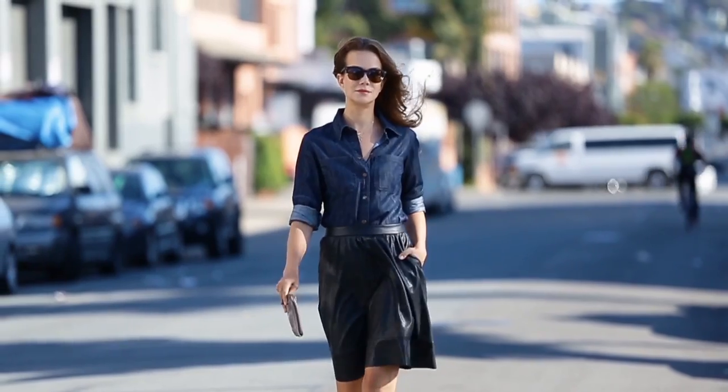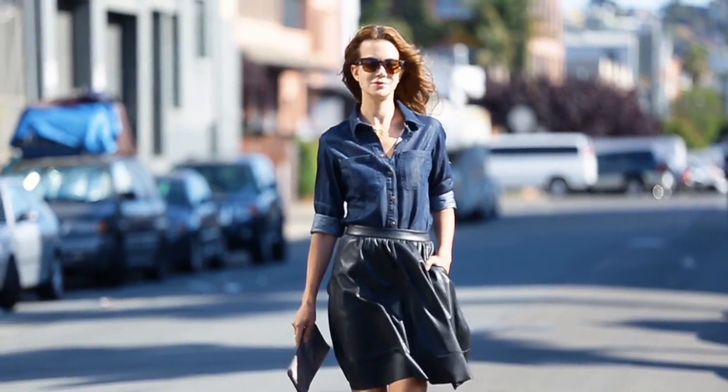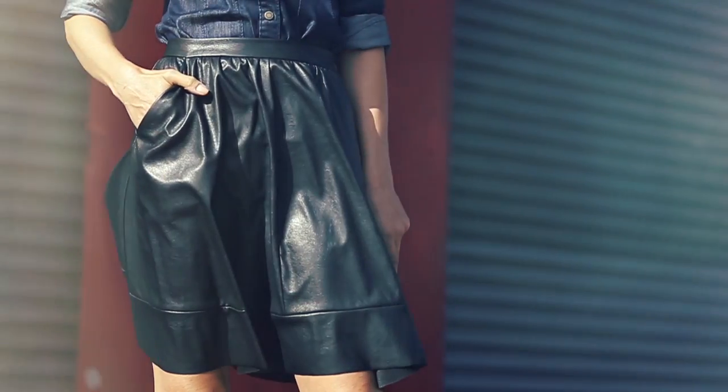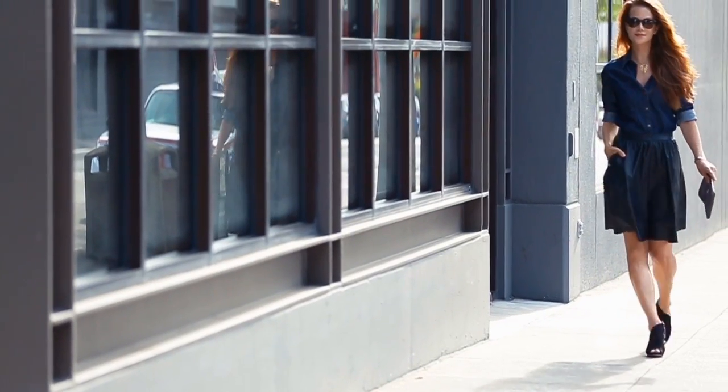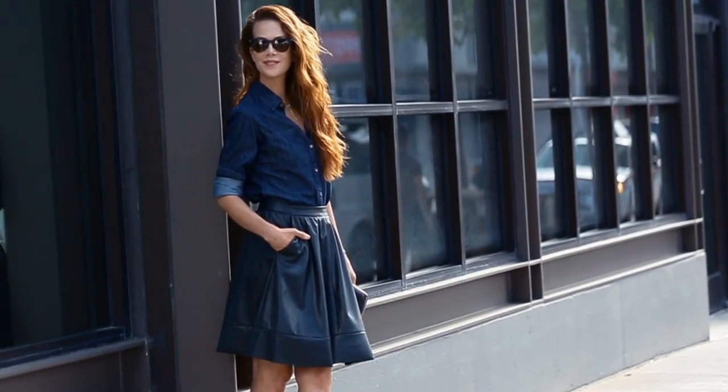And because the waistline hits at the narrowest part of your torso, it's also very flattering. And it has one of my favorite features in a skirt — pockets. The material adds some edge to the really ladylike silhouette, and it's such an outfit maker. You can put on pretty much any top in your closet with any heels, and it just looks put together and polished.